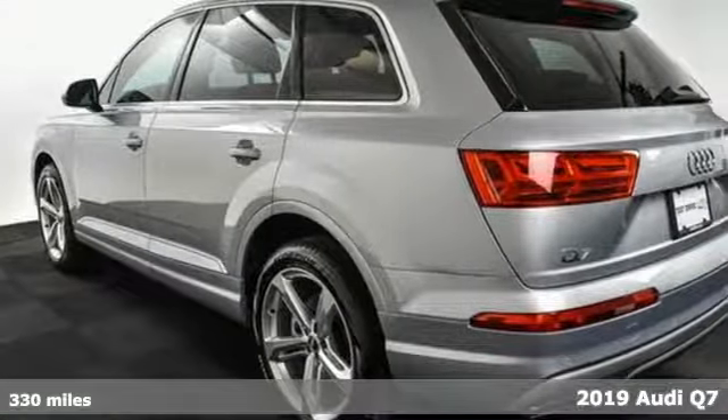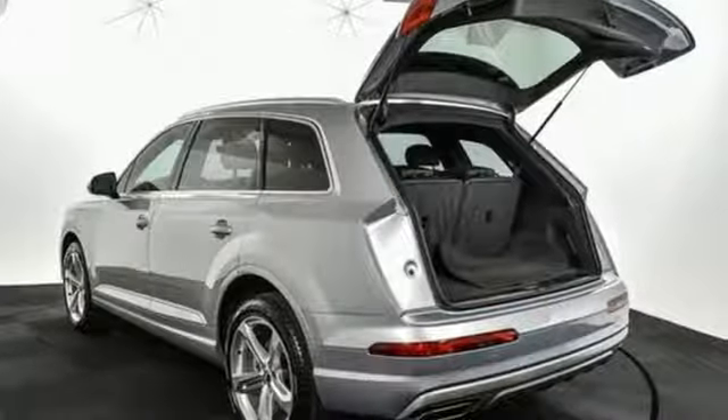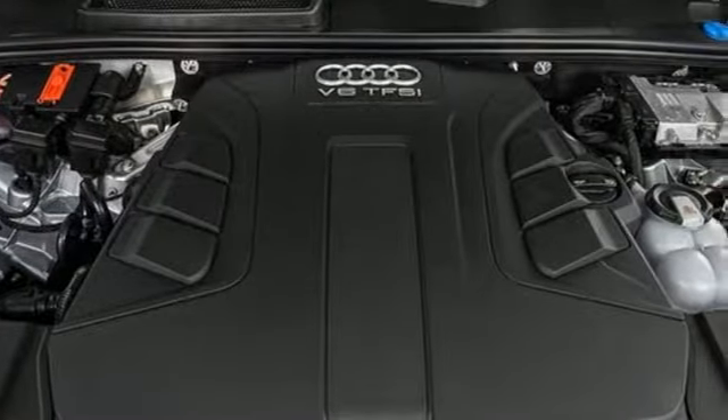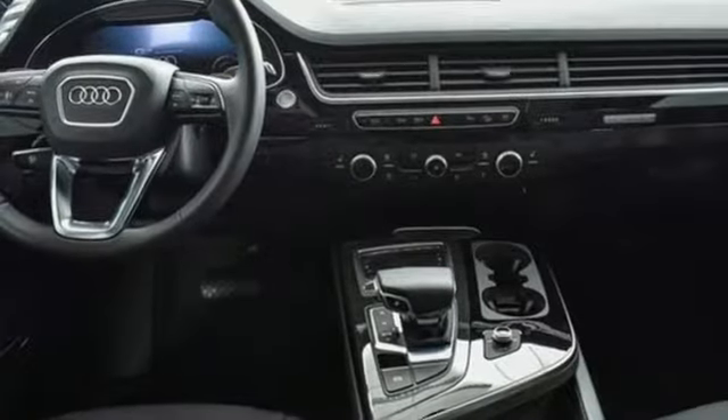It comes with the features you need, and better yet, want: streaming audio, power heated mirrors, front heated leather bucket seats, auto dimming rear view mirror, doors and push button start proximity key.